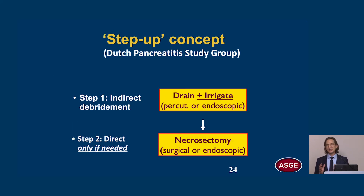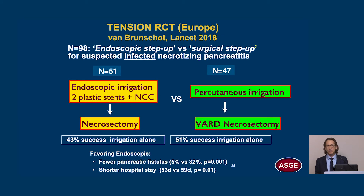The step-up concept is an emerging paradigm shift introduced by the Dutch Pancreatitis Study Group. Step one is indirect debridement: we drain and irrigate, either percutaneously or endoscopically. Step two is direct debridement only if needed, proceeding to necrosectomy either surgically or endoscopically. The TENSION trial, a Dutch multicenter trial, compared endoscopic step-up with surgical step-up. For endoscopic treatment, they placed two plastic stents and performed nasal cystic catheter irrigation, then proceeded to necrosectomy only if that failed. For the surgical group, they started with percutaneous irrigation and only went to VARD necrosectomy if that failed.